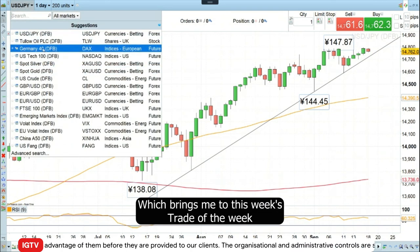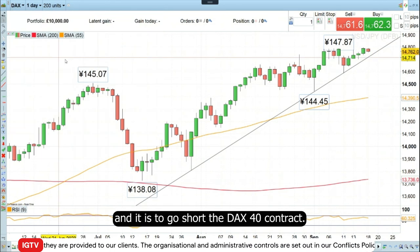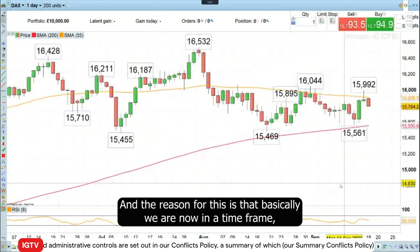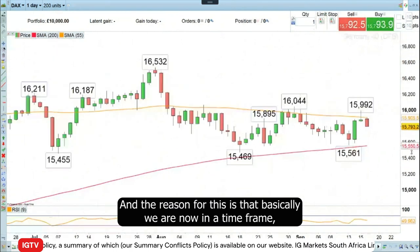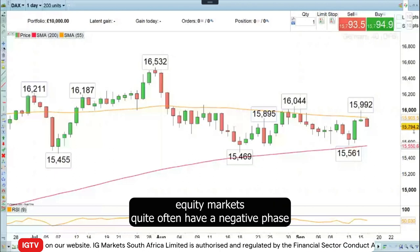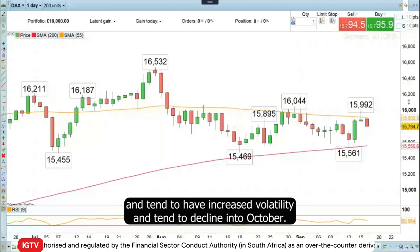Which brings me to this week's Trade of the Week — and it is to go short the DAX 40 contract. The reason for this is that we are now in a timeframe, the last two weeks of September, where traditionally equity markets quite often have a negative phase and tend to have increased volatility and tend to decline into October.